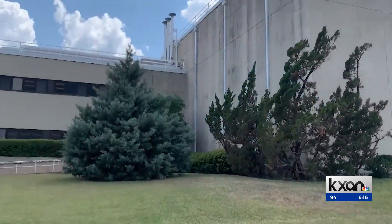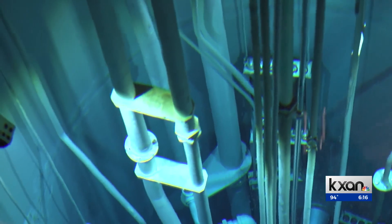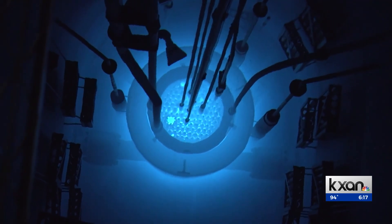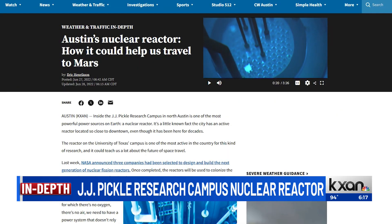One of the most powerful nuclear reactors on Earth is actually right here in Austin — it's the JJ Pickle Research Campus on UT's campus in North Austin. The reactor is also one of the most active in the U.S. and could teach us about the future of space travel. This is also a story you can find on KXAN.com.